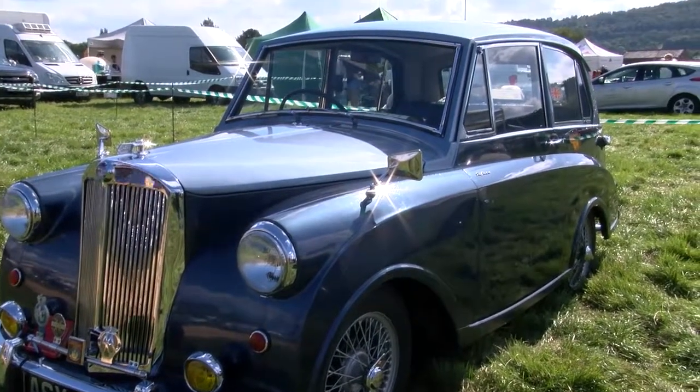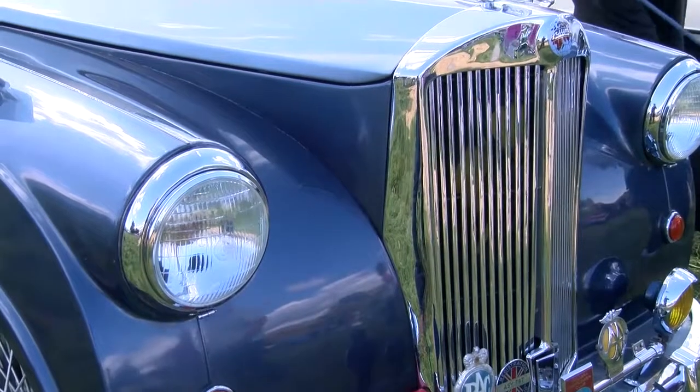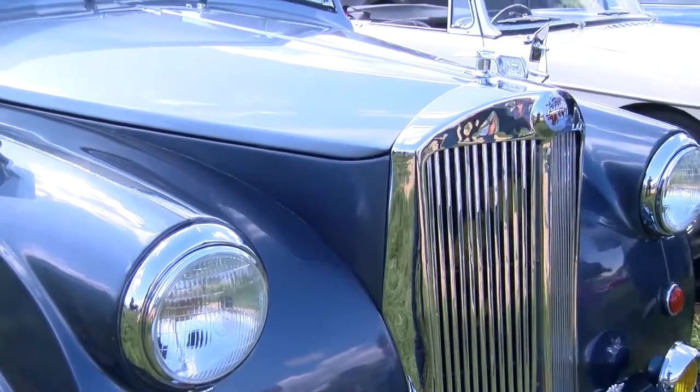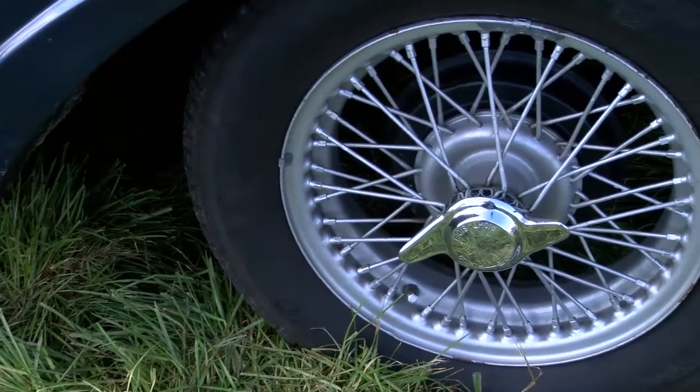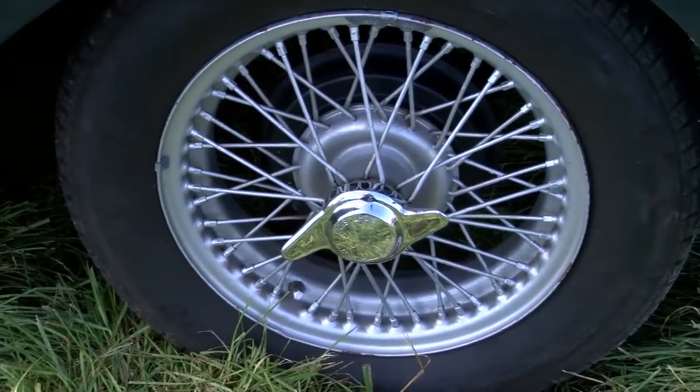It's a 1953 Triumph Mayflower. We bought it from a chap in Scotland 26, 27 years ago. Obviously we've restored it and we use it for travelling around, going to shows, etc. I've actually been to Hockenheim in Germany with it. Originally we were contemplating making it into a convertible, because they did make ten convertibles and there's none left.